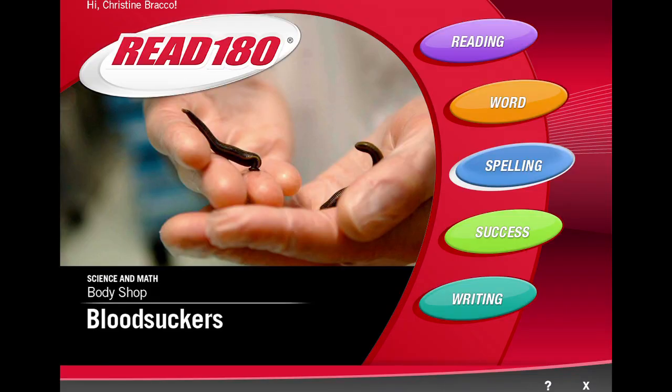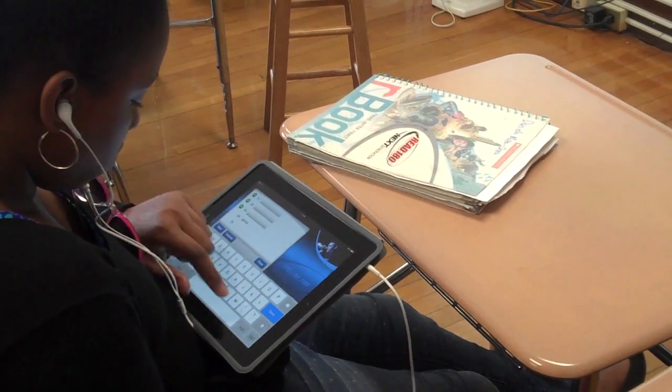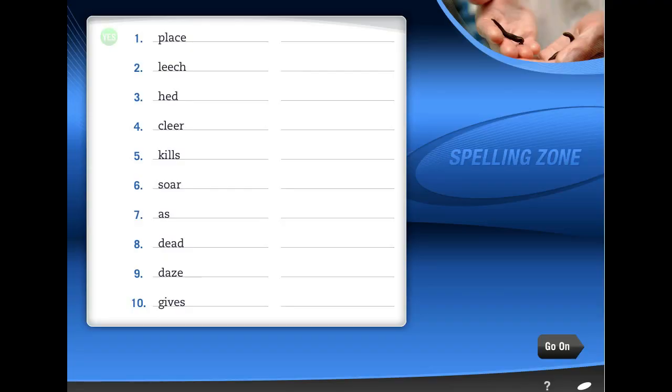In the Spelling Zone, students are challenged to study, review, and spell words, always aiming for high levels of mastery and fluency.